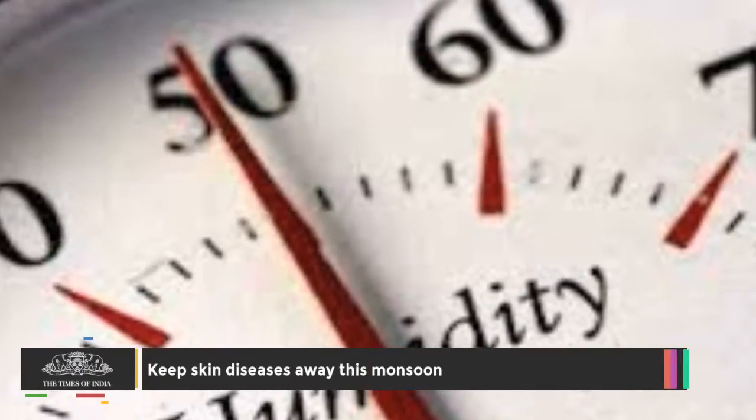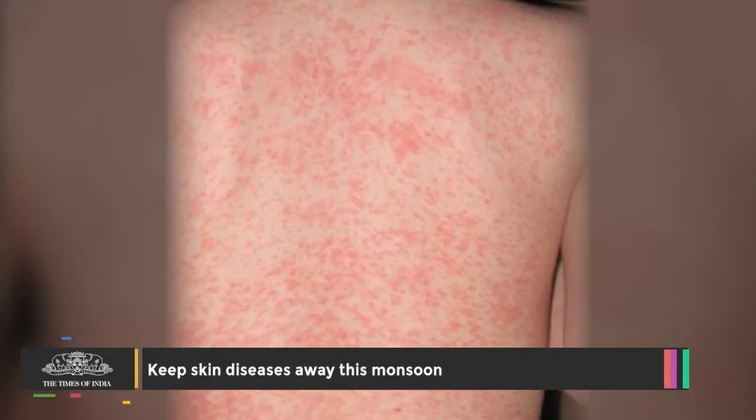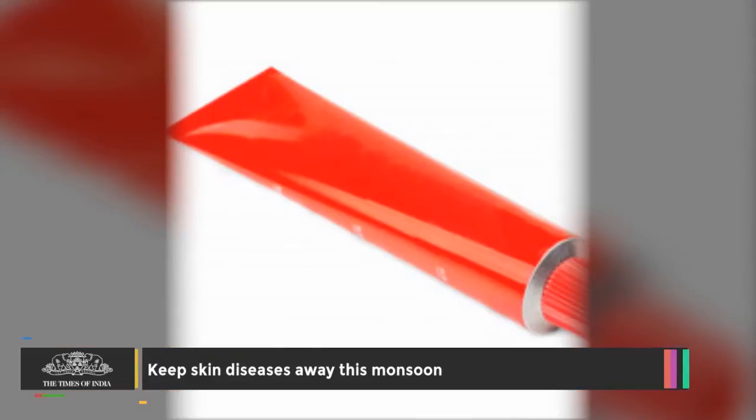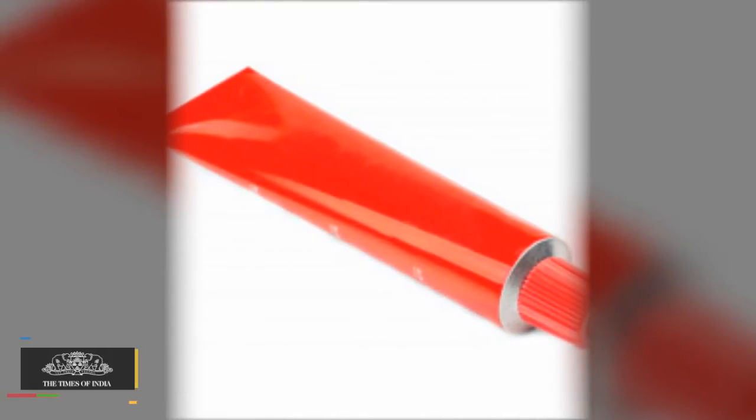As the humidity level goes up during the monsoon season, skin infections become common. Try to stay clean and use anti-fungal cosmetics to fight them, says an expert. Capital-based dermatologist Naveen Taneja shares how to stay away from skin diseases.